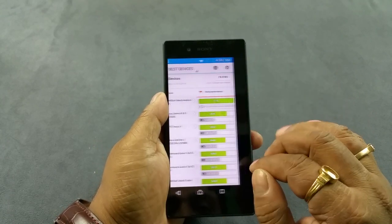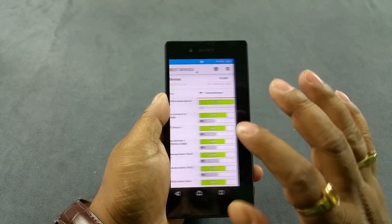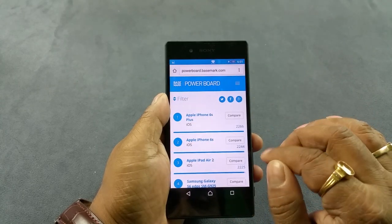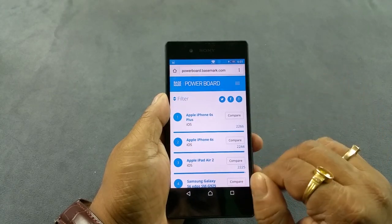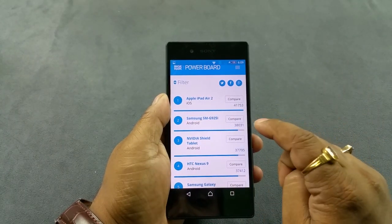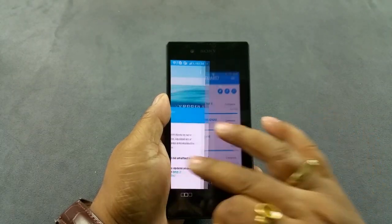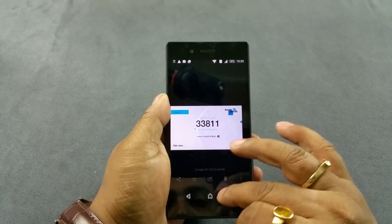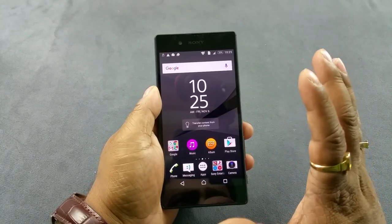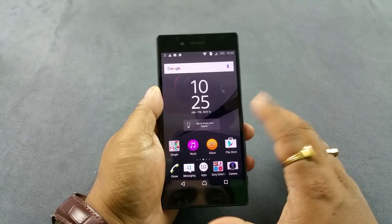5,017 on PC Mark with the max at 564. In Basemark OS 2: 1,409 where the max is 2,200, and 33,800 where the max for phones is 38,000. So the Xperia Z5 benchmark scores are really cool — almost towards the top, in the top 5 or top 10 depending on the benchmark test.